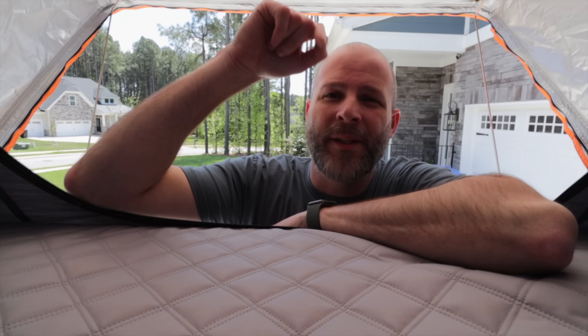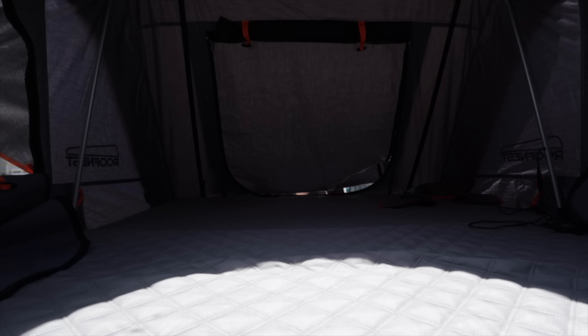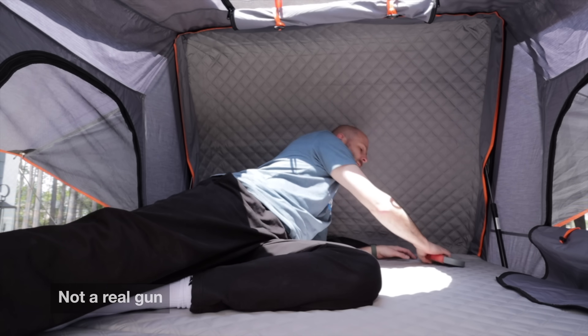Another nice feature of having the tent on top of your car is the added security. You're on top of your car, not on the ground, so you don't have critters crawling in. You have the advantage of being higher up, you have protection inside the tent, and you're going to hear if someone is fiddling with the tent so you can be ready.